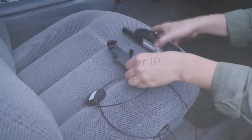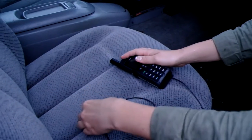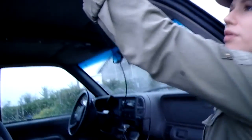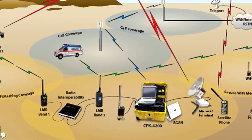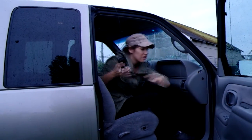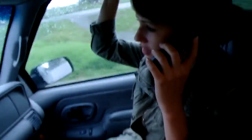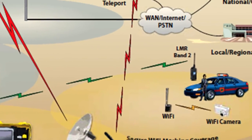Our radio over IP and radio interoperability solution allows various band LMR push-to-talk radios that ordinarily do not communicate with each other to seamlessly interoperate on one cohesive network. Since the radio traffic is converted to IP, it also extends the LMR network beyond line of sight using the included SATCOM terminal to anywhere in the world.